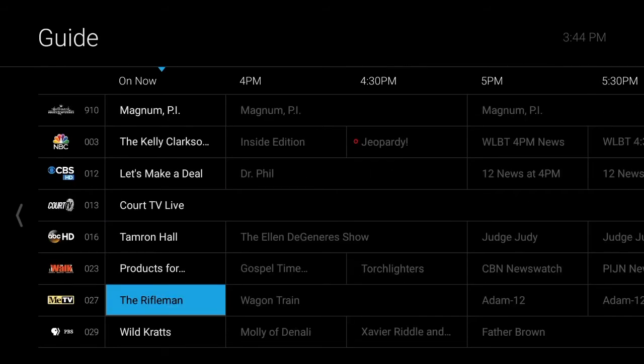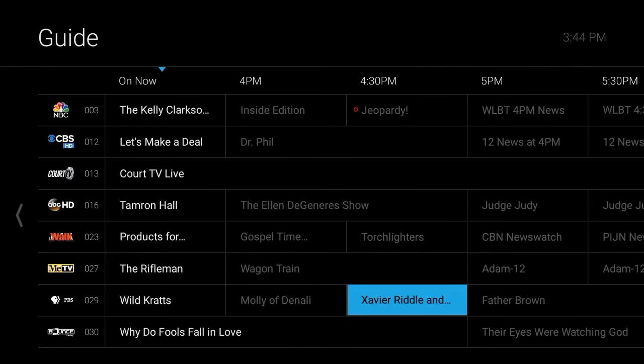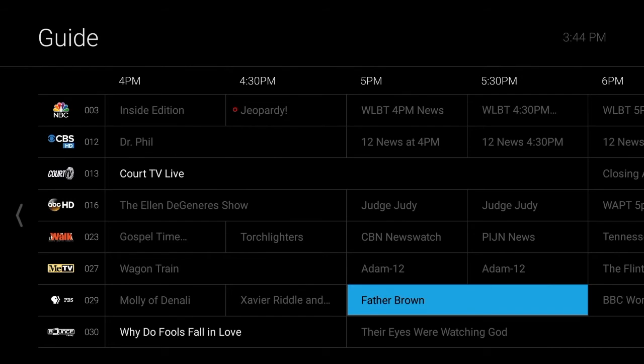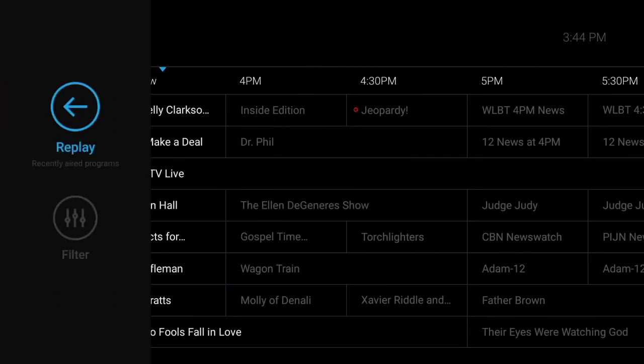For example, you can scroll up and down the channel listing to see programs currently airing, or scroll to the right to see upcoming shows. And if you scroll to the left, on any channel you will be able to use C Spire TV's Replay TV feature, which allows you to watch programs up to 72 hours after they've aired.